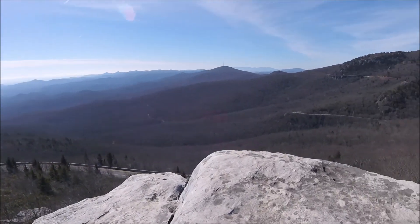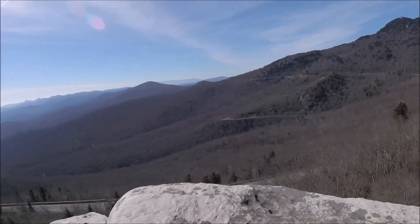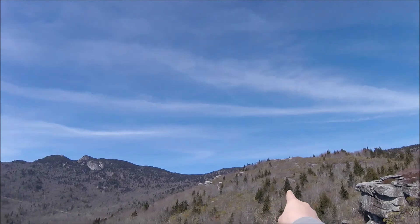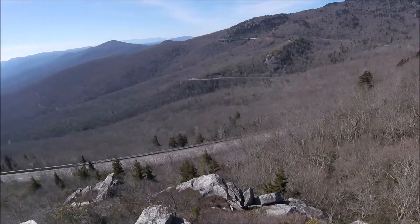Okay guys, so this is the first of many overlooks. We came from down in that area and we're headed to right up there — there's some people up there but you might not be able to see them. Anyway, that's where we're heading. Pretty nice.